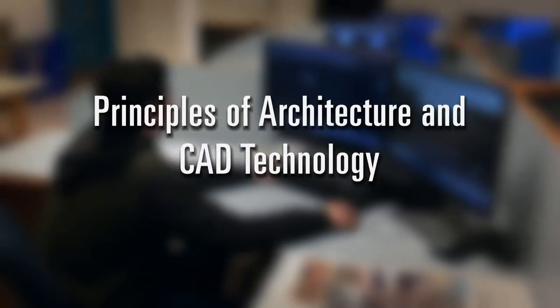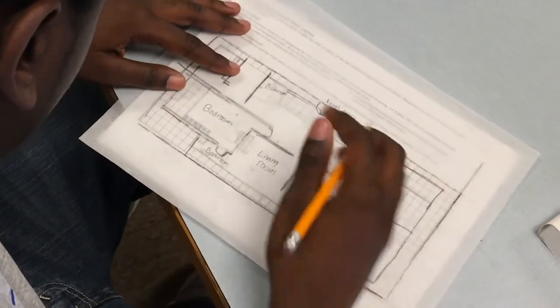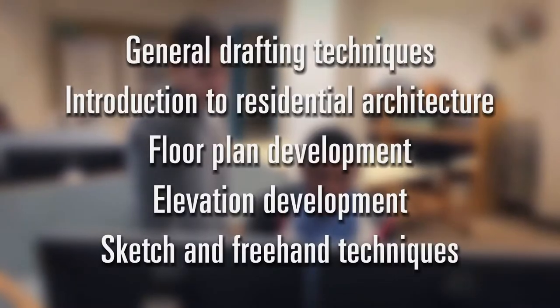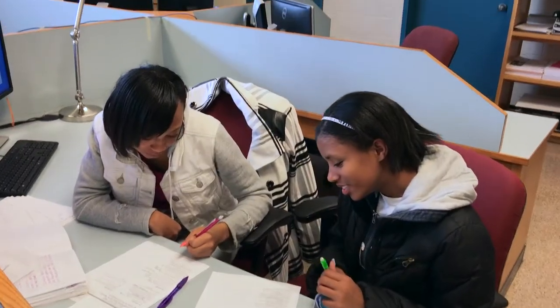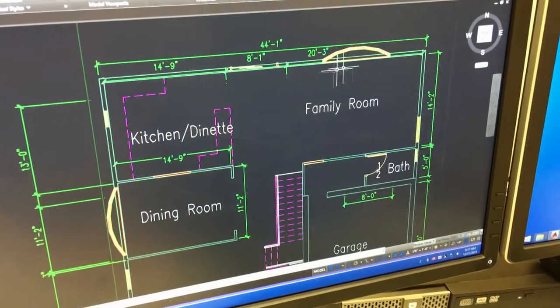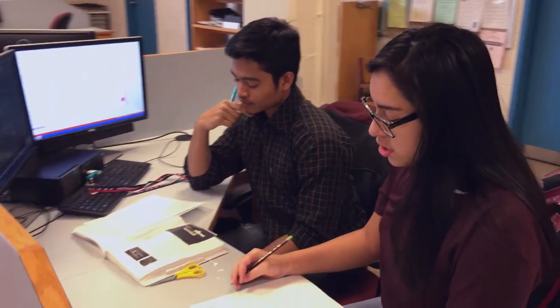Principles of architecture and CAD technology provides an opportunity for the design and engineering of physical structures from original concept to complete architectural and engineering plans using AutoCAD. Principles of architecture include topics such as general drafting techniques, introduction to residential architecture, floor plan development, elevation development, and sketch and freehand techniques. Students also master the AutoCAD commands needed to draw shapes, edit operations, work on a three-dimensional plane, use text, create symbols, and plot elements. Students create a series of drawings with the final assignment being a set of working plans which may be used in the construction of an upcoming house.